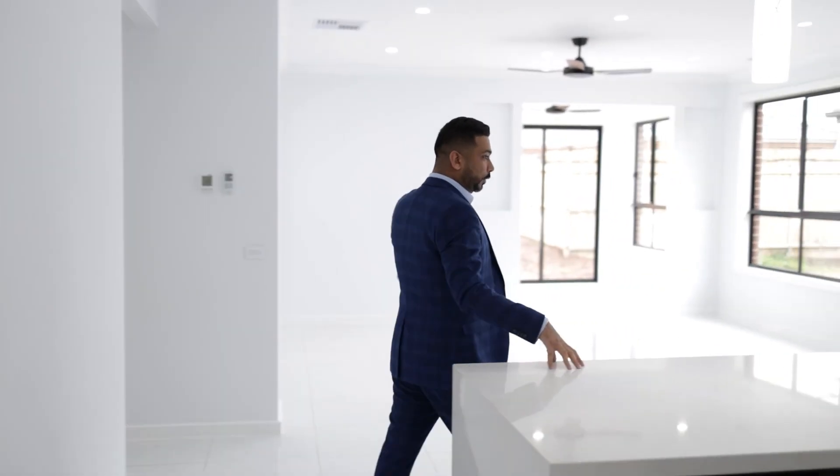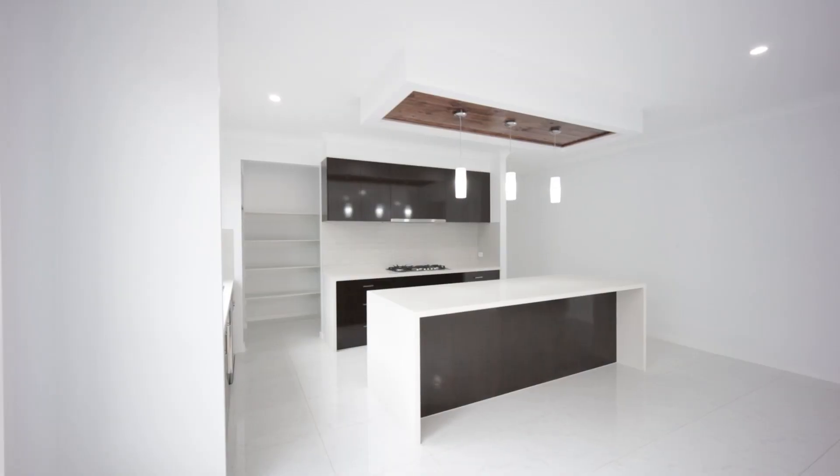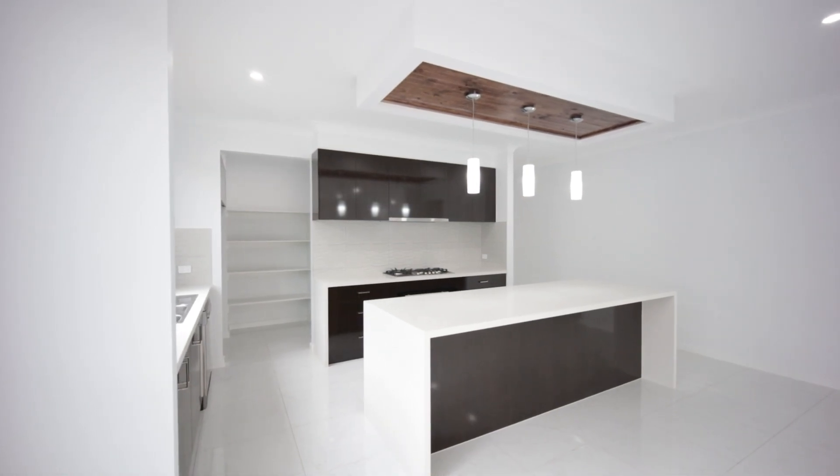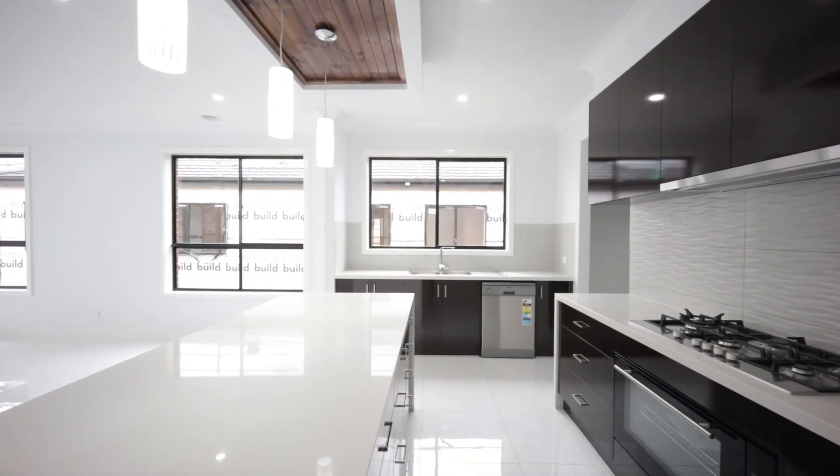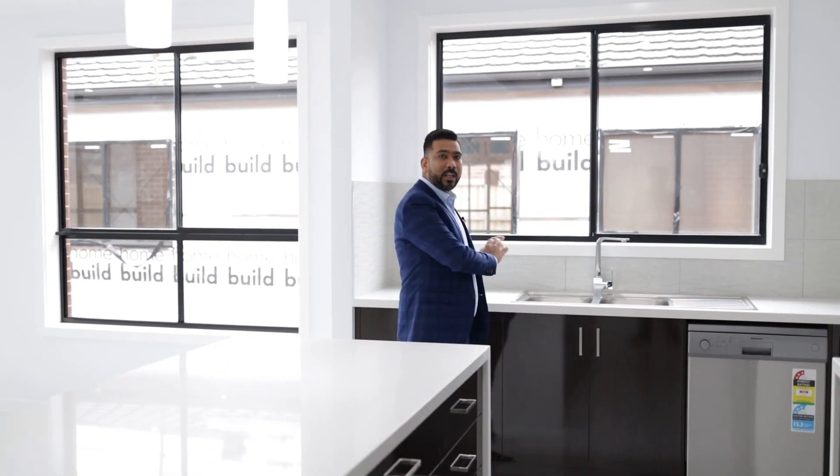The kitchen has a 2.7 by 1 meter island as standard, with a waterfall bulkhead on top. The sink is on the side, so there's less mess on your island — everything is kept on the side.